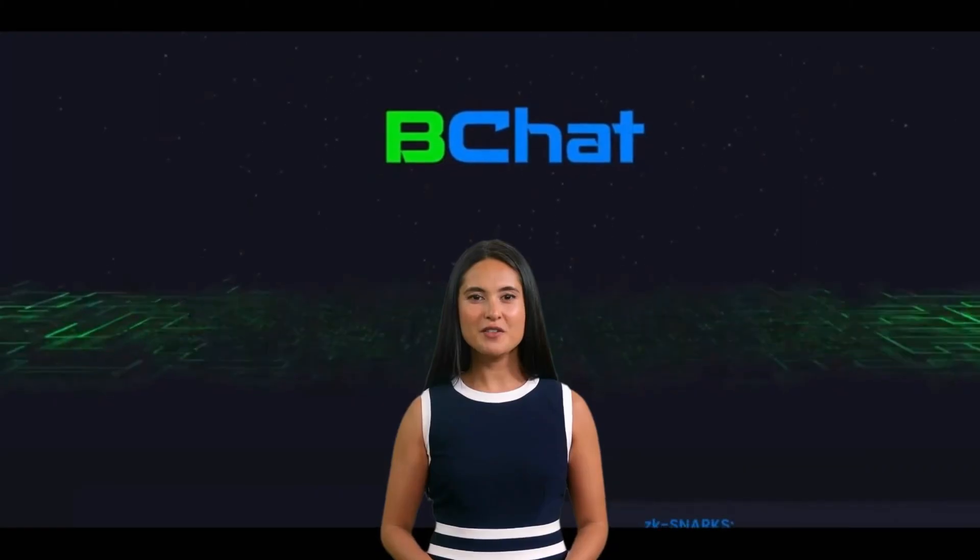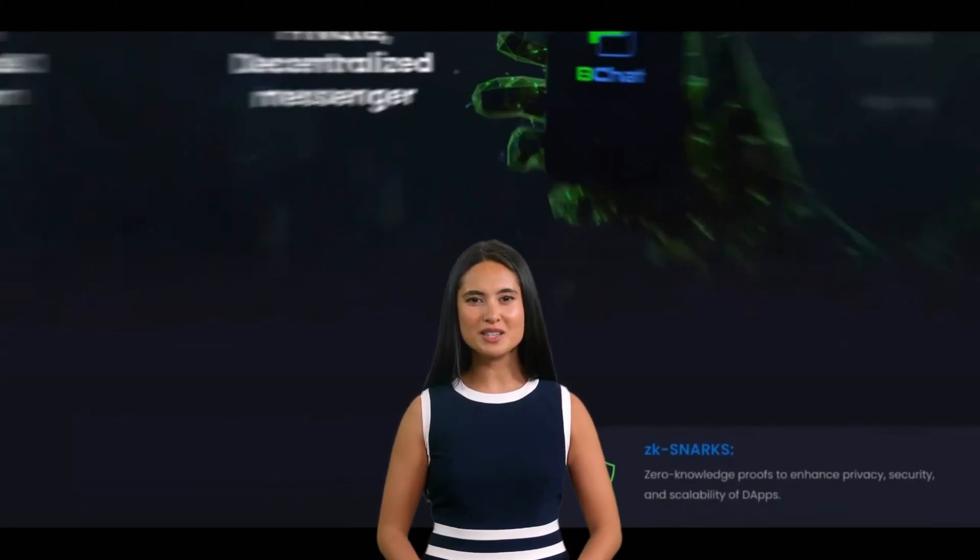Beldex uses a system called proof of stake to verify transactions, which means that people who own Beldex can earn rewards for helping to verify transactions. All of these features make Beldex a safe and private way to send and receive money.